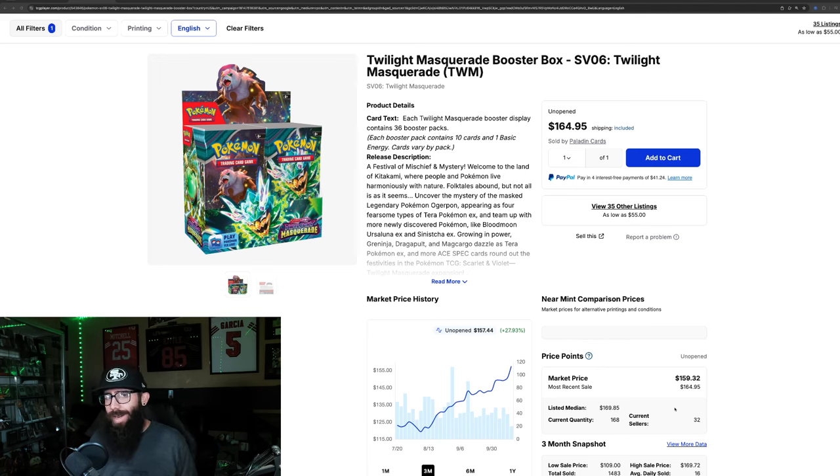We need to talk about Twilight Masquerade. I touched on this in a recent video, but I feel like it needs its own dedicated video — just to make you guys aware of where it's at and what's happening.